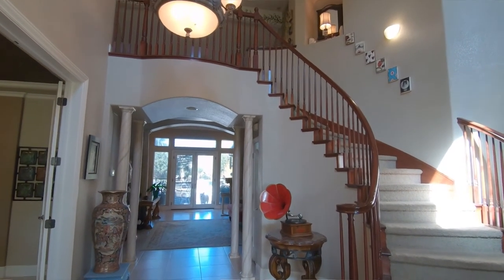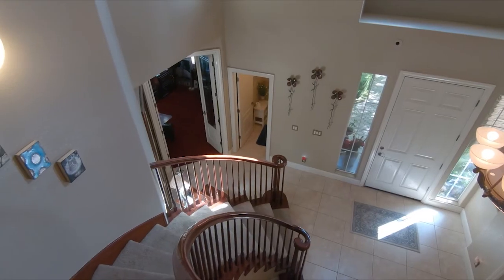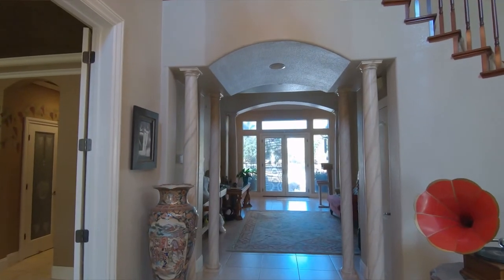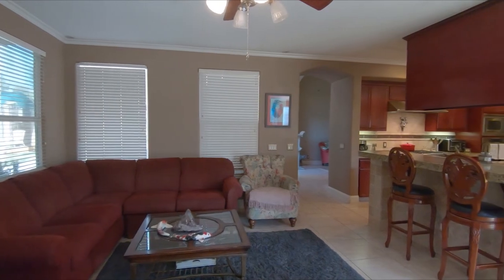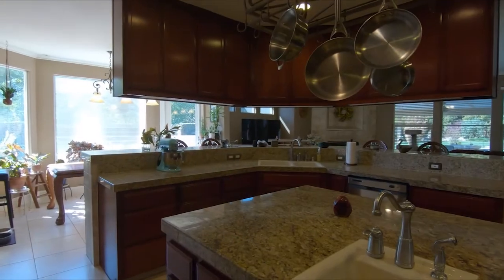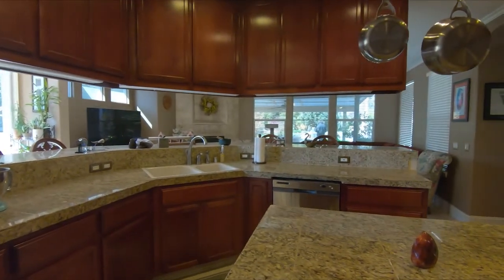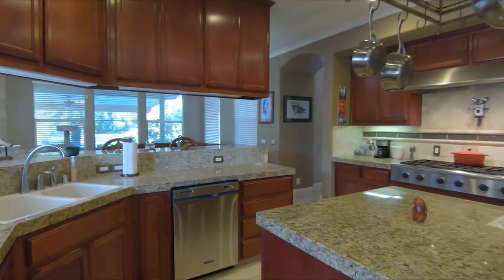As you enter, you are greeted by high ceilings and a grand staircase. The home features four bedrooms and three and two half bathrooms. The master suite is downstairs. There is a spacious kitchen with granite counters, stainless steel appliances, and a professional cooktop.